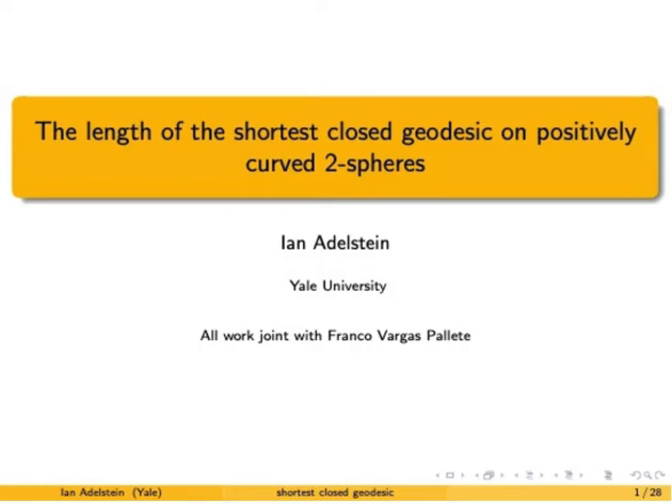Hello! Welcome! Thank you for coming. I'd also like to thank the organizers, and in particular Christina Sermani, who invited me to speak on these ideas.